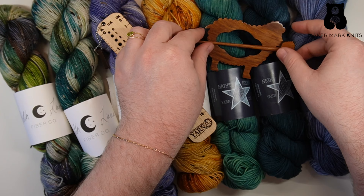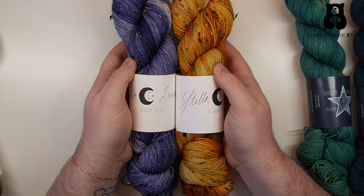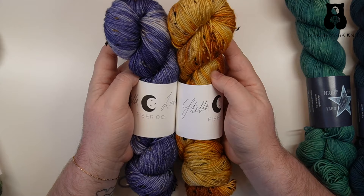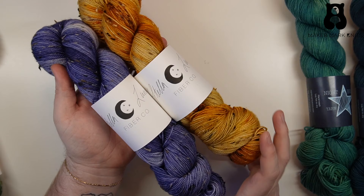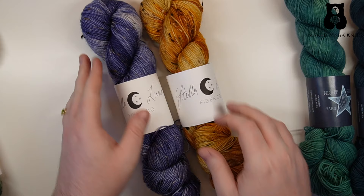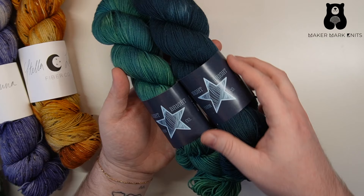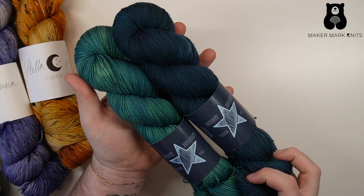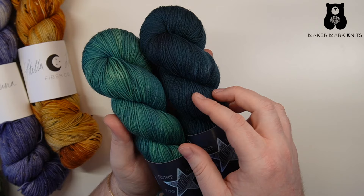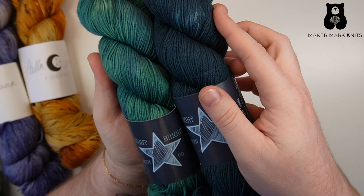That sums up my haul. I spent between $250 and $300 for all of this yarn. If you've seen my enormous yarn haul video from December, you know I don't really need more yarn — so I plan to give away two sets. The first is the purple and gold skeins from Stella Luna, and the other set is the green pair from Night Bright. To enter the giveaway, tag me on Instagram at Maker Mark Knits or on Facebook at Maker Mark Knits if you don't use Instagram. Just tag me in a post telling me what you would do with this yarn — the two green skeins, the two gourd skeins, or the two skeins from Stella Luna. I'd love to hear what project and pattern you'd make, knit or crochet.